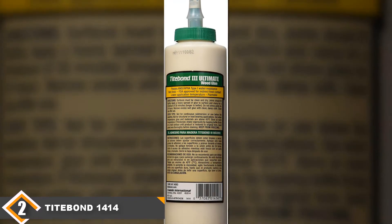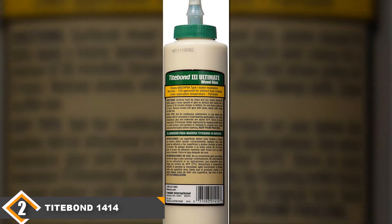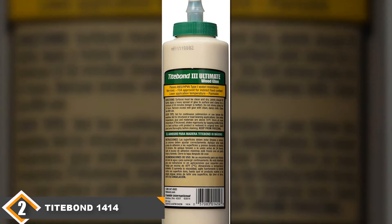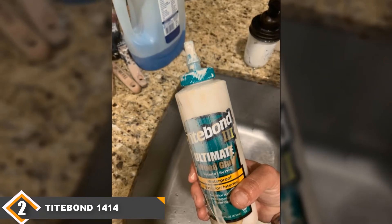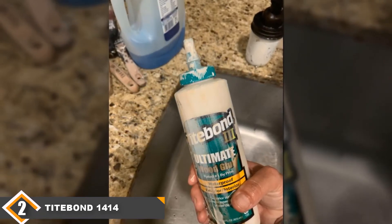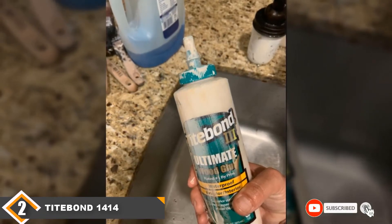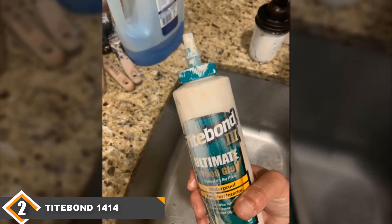Unlike other glues out there, this product does not discolor wood surfaces when used, and on top of it all, no chemical after-smell is left. Even better, being non-toxic, solvent-free and FDA-approved for indirect food contact, you are guaranteed safe domestic use. For exterior applications, the 1414 bonds strongly and holds well against water or moisture, made possible by its ANSI/HPVA Type 1 water-resistant feature. On the whole, Titebond's Ultimate Glue is best for small projects that require quick-fixing, using its strong initial tack to keep the wood bonded for a long time.